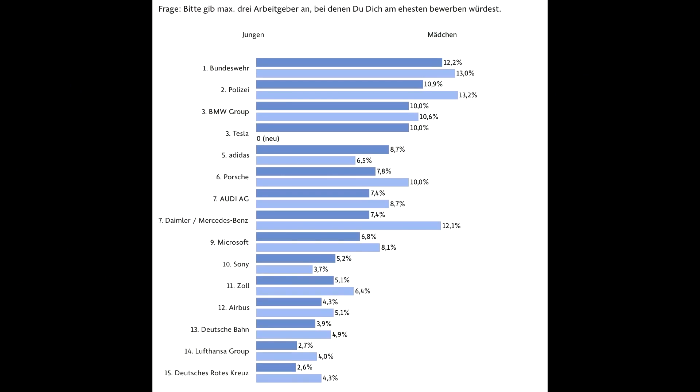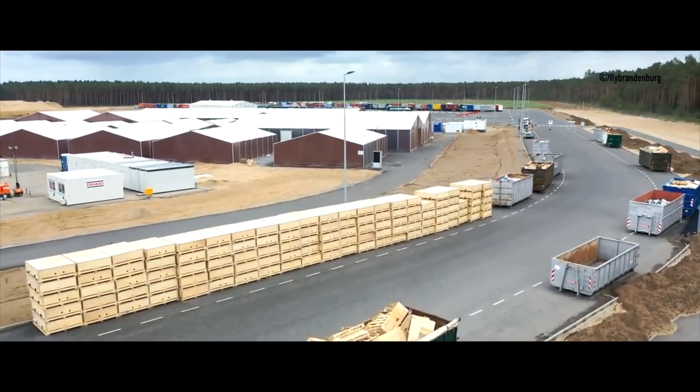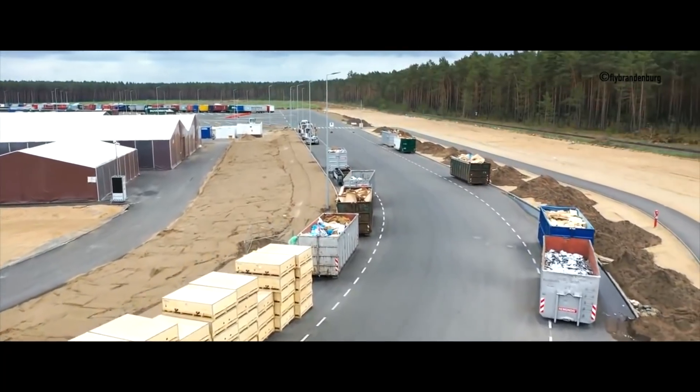In Germany, young people were asked to name three future employers and choose one. A lot of people chose Tesla — you can see it at around third spot for boys. After that comes Porsche and Mercedes, with no VW on the list. For girls, Tesla was at the 10th spot.